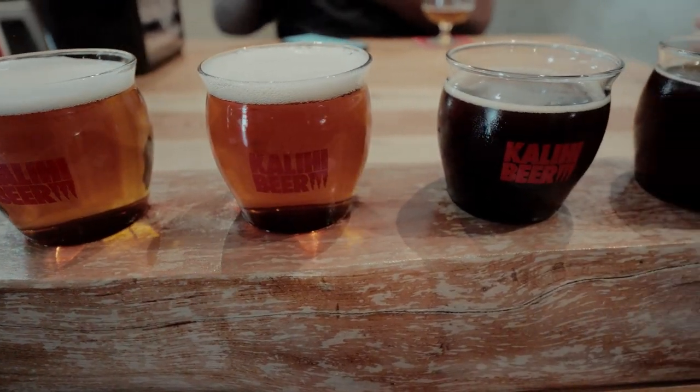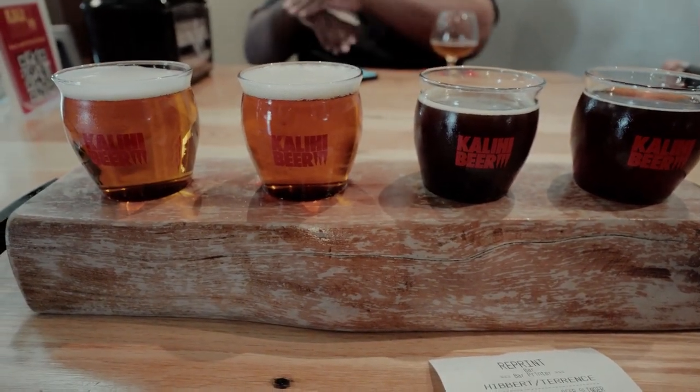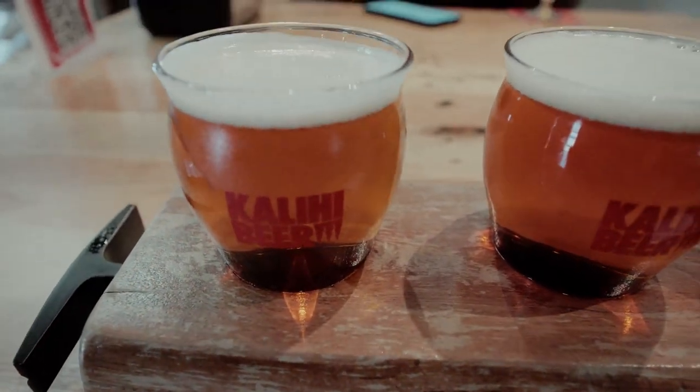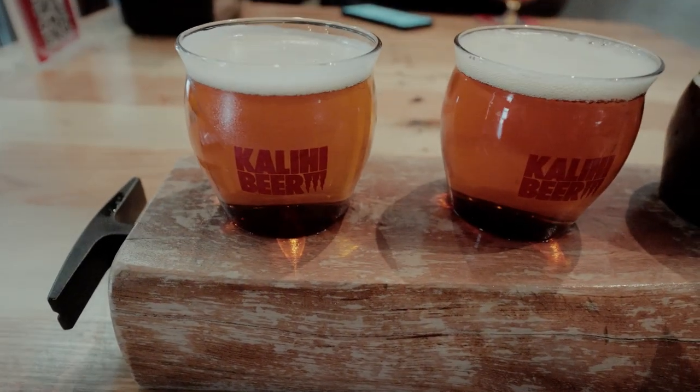We started off with a flight of beer. You get to pick four out of the digital menu — it's up there on the wall. He gave me a list so you know what you're drinking.